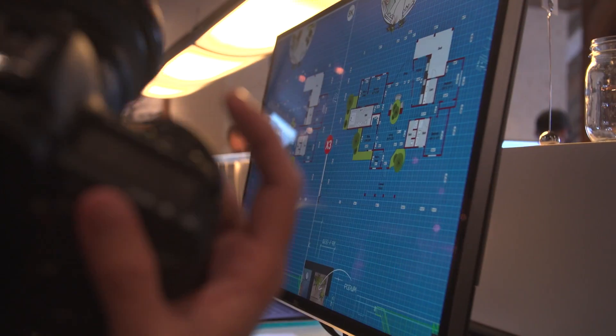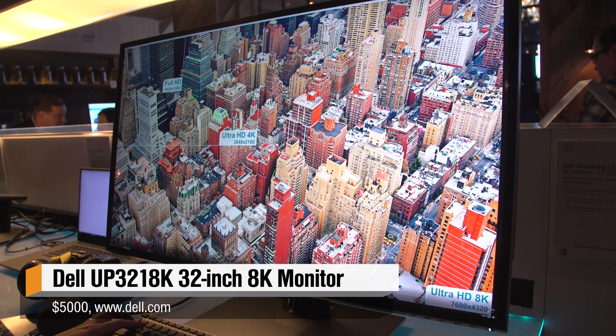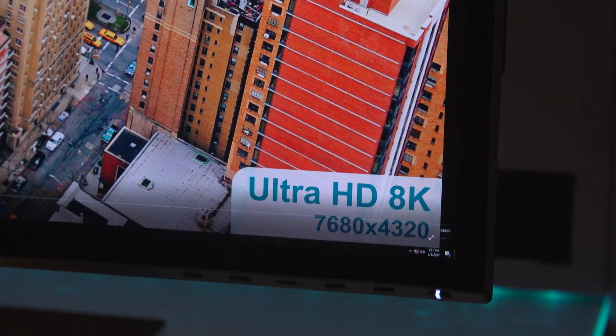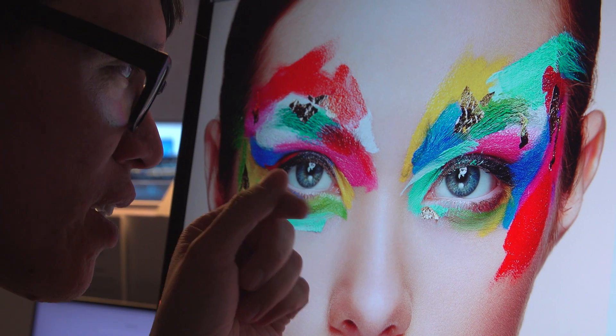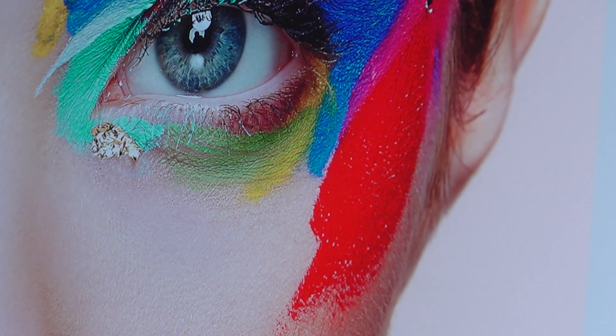Hey everybody, Norm from TESI here. Here's a really quick video of something I never thought I'd see at CES — it's an 8K display from Dell, 32 inches. I might try to calculate the pixels per inch, but I know you guys out there can't really see all 8K of the display here. Let's take a look at Windows running at 100% scaling and how tiny the menus are.